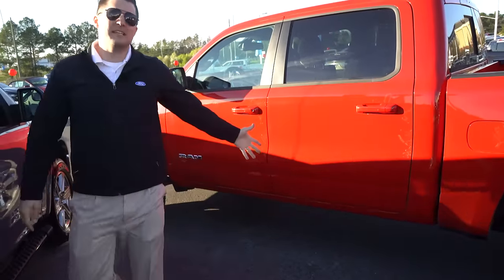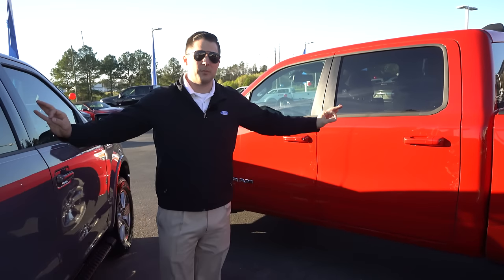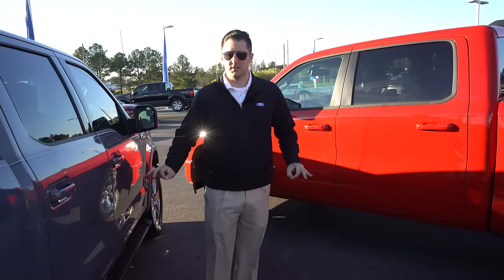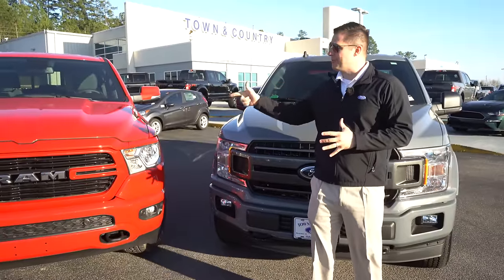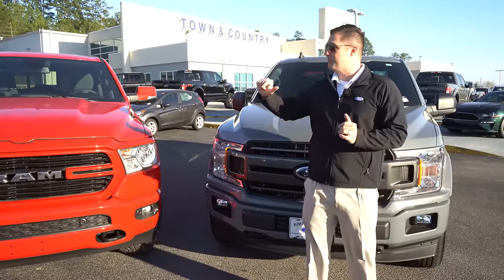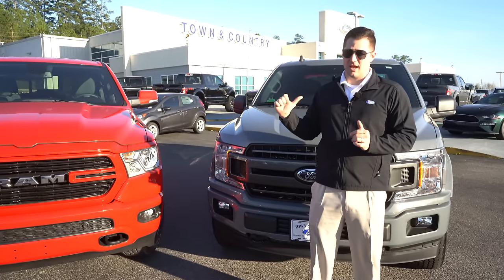This F-150 also has step bars — the Ram has absolutely nothing there. That's an easy aftermarket fix, but it's something to note considering the MSRPs are almost exactly the same between the two. Now let's talk about features the Ford F-150 has that the Ram does not, and then flip the tables for features the Ram has that the F-150 does not.